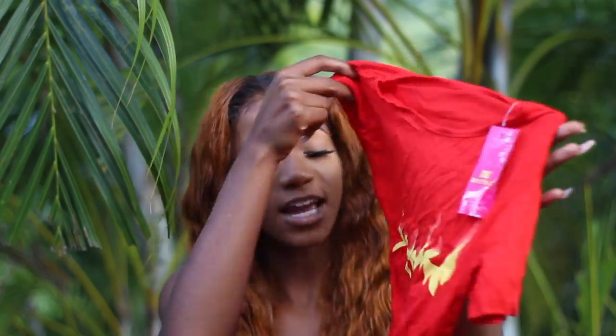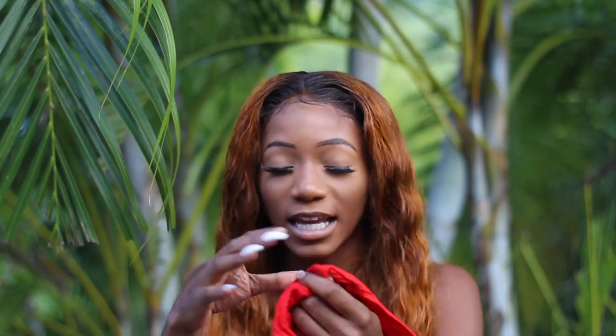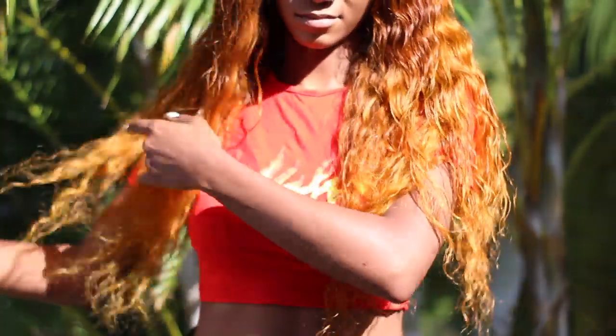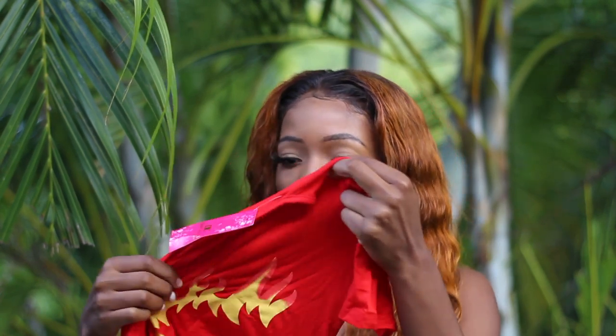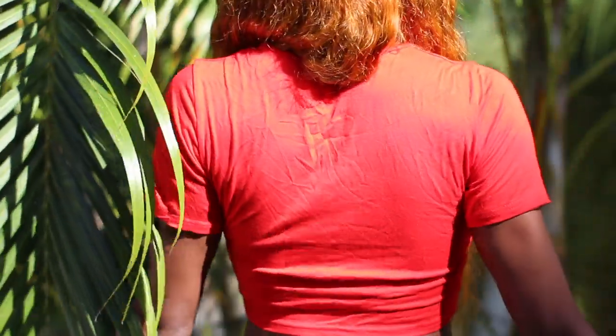The next thing is this flame/fire print red crop top. I realized I need to stop buying going-out clothes and sets — I just need regular plain everyday outfits. This one has fire flames on it, it's cropped, simple, and feels like a light cotton. I don't know the exact size but it looks like a small. It's from Dan Yali Fashion and it was also $300.